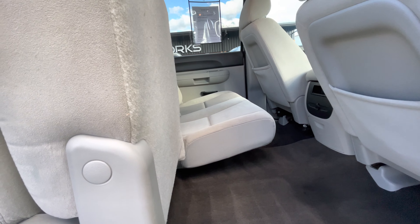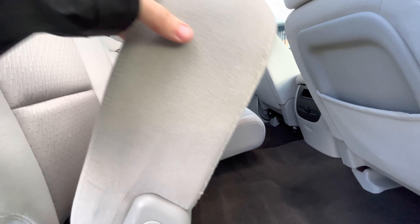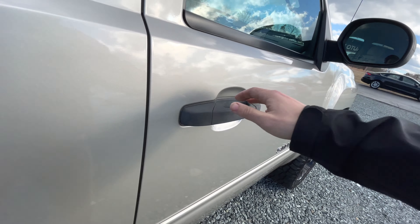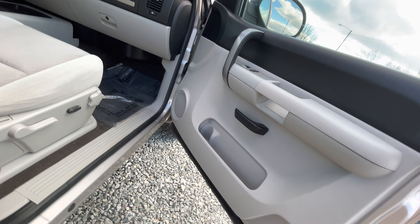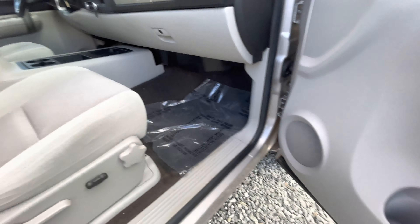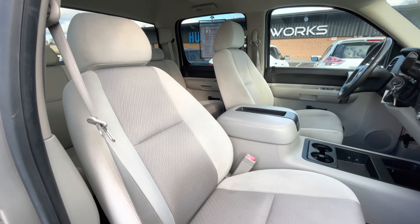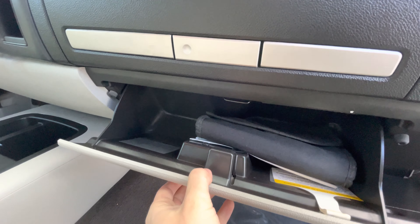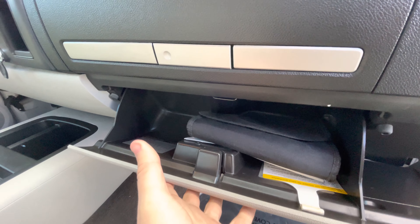Just like the other side, this seat does flip up as well so you've got maximum room back here. It also has all your original Chevrolet owner's manuals stored right in here.